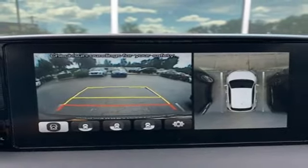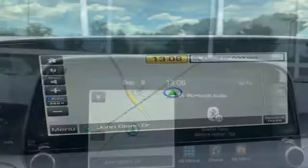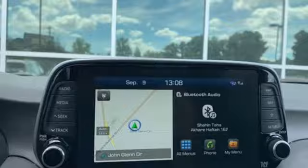Inductive device charging. Streaming audio. Hands-free lift gate. Doors and push button start proximity key. And heated and ventilated leather bucket seats.